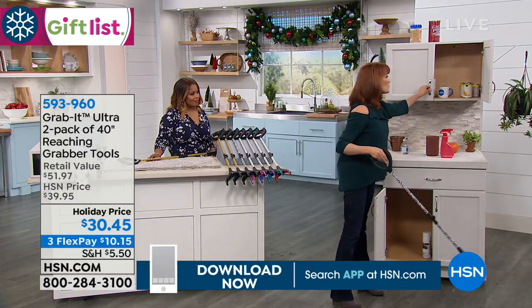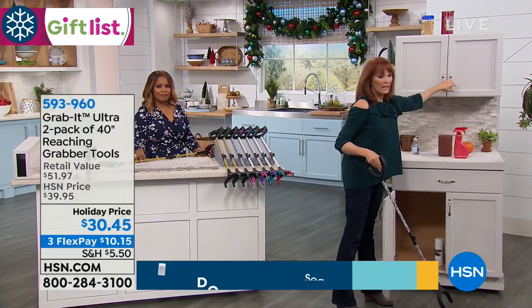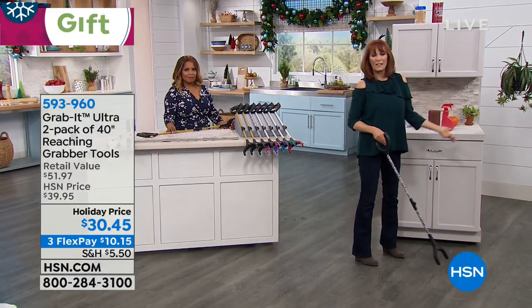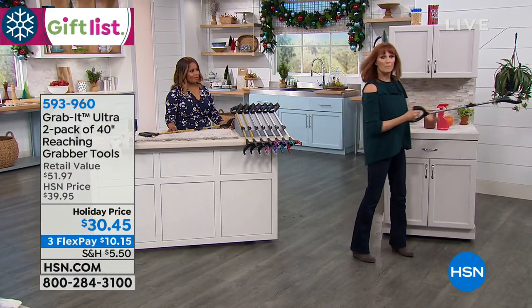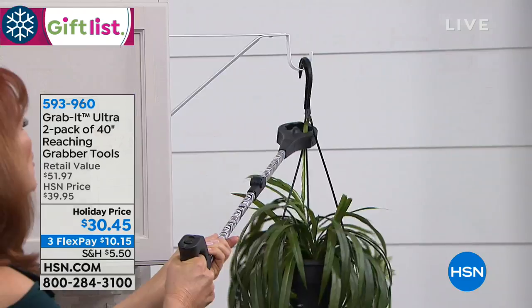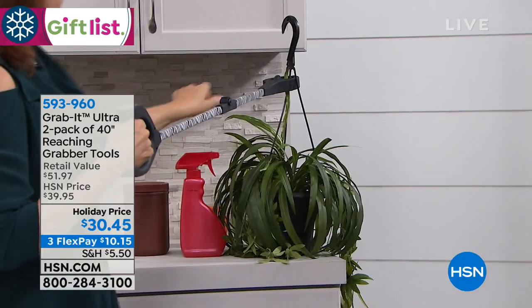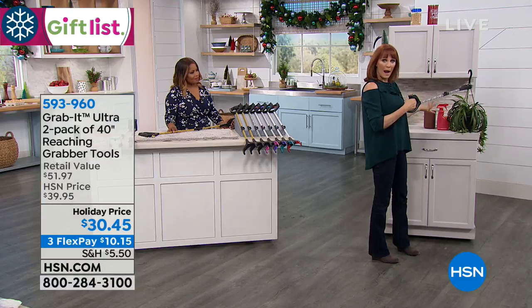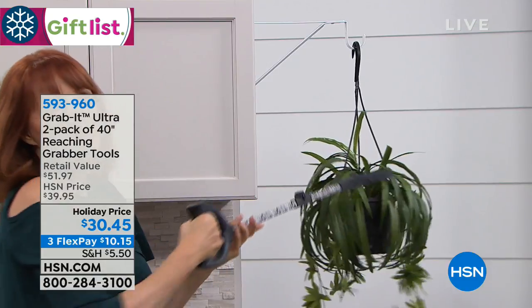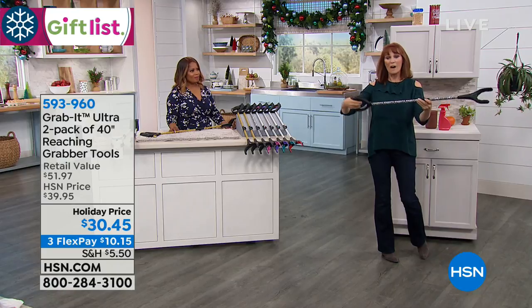Maybe you're home and recuperating, not feeling well, and your family set you up but you feel like there's a couple things you could do. You could water the plants but you can't reach it — well, let the Grab It reach it. I reach over, bring that down, and look at how easy it is. I can water the plant, and with the Grab It, I can put it right back up. The Grab It can give you independence and freedom — it's such a comfort tool.